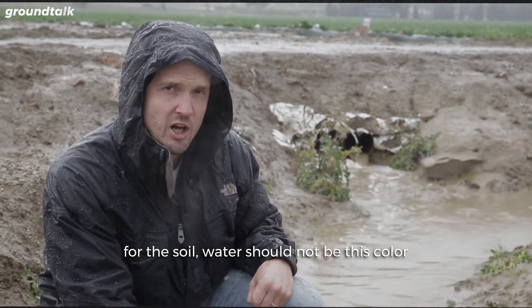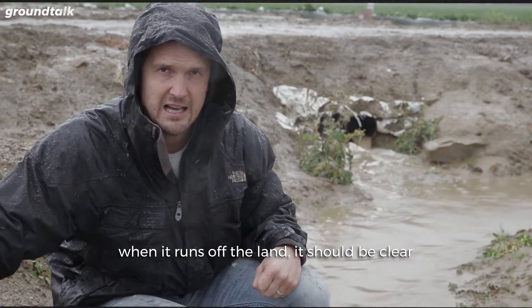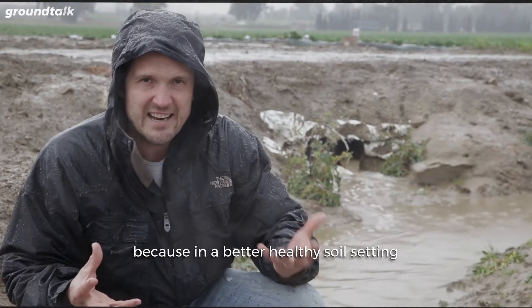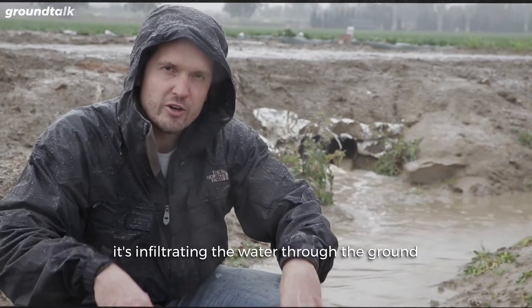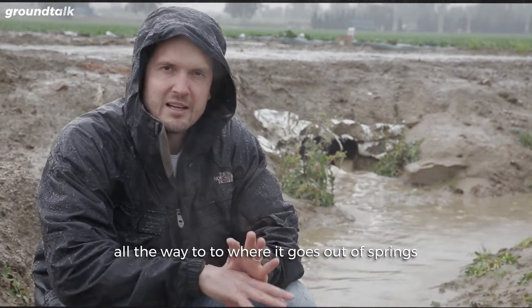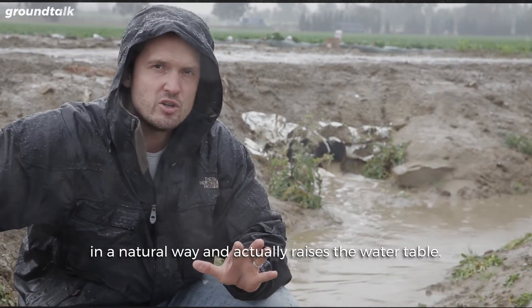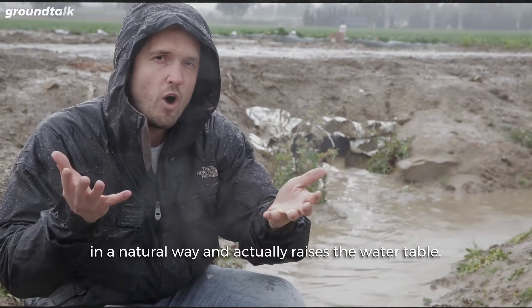Water should not be this color when it runs off the land. It should be clear, because in a healthy soil setting, it infiltrates through the ground all the way to where it comes out of springs naturally, and actually raises the water table.